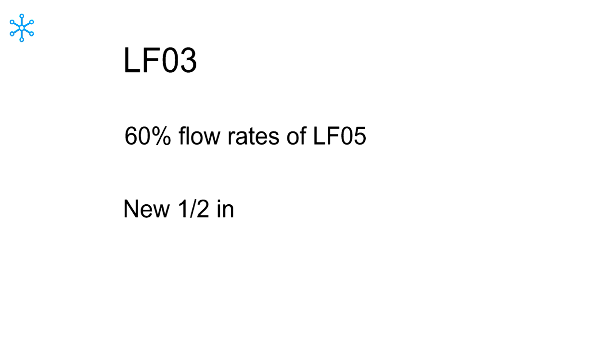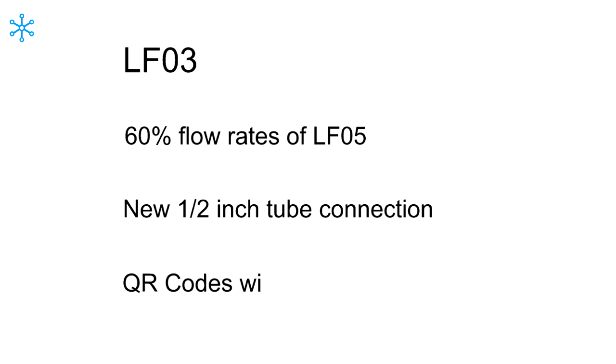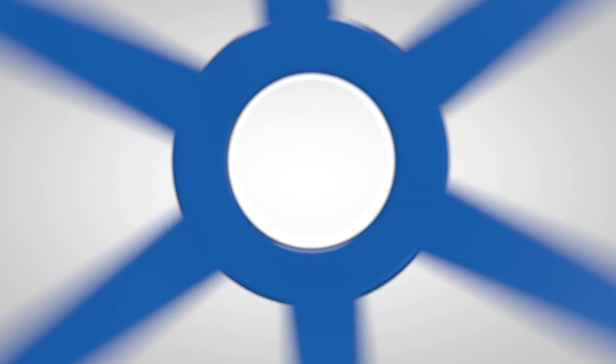Other recent Litermeter innovations have included development of the LF03 with 60% flow rates of the LF05, a new connection type with half-inch OD tube, and QR codes on each meter with links to material and calibration certification and operating instructions via the internet. When flow measurement is critical, consult the specialists.